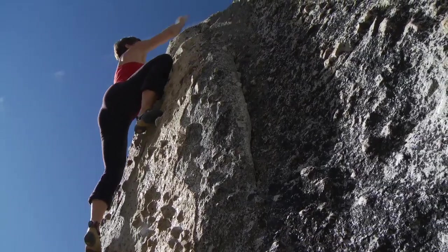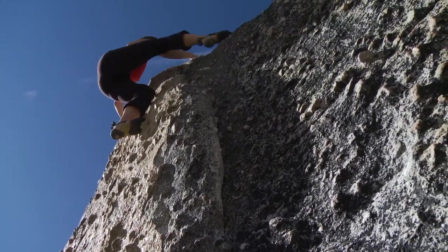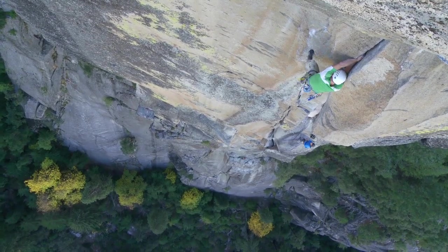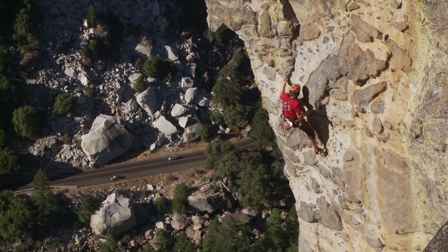Climbers take advantage of lots of the geologic features of the granite, such as these feldspar knobs that stick out, such as the occasional cracks, such as some of the dark blobs of different kind of rock in the granite that weather out, that you can use for handholds or footholds.